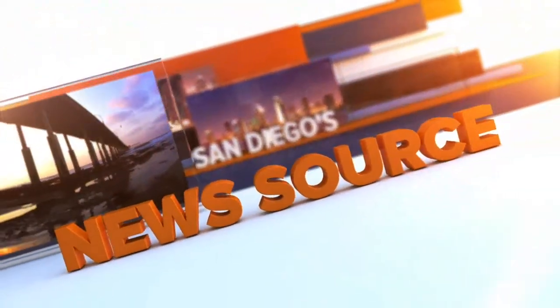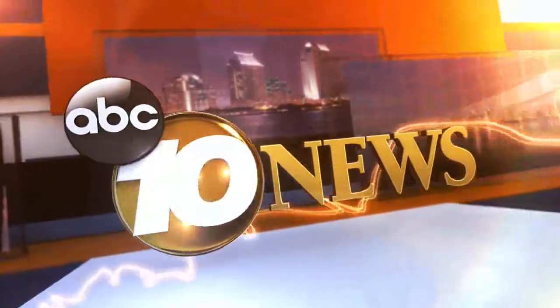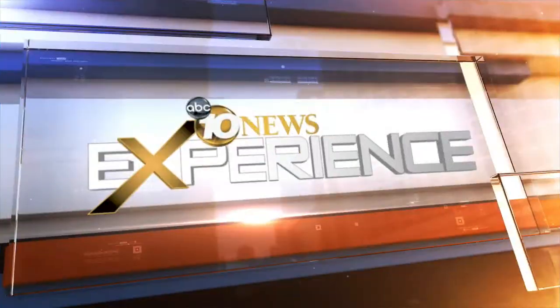Live from the Scripps Studios, this is San Diego's news source, 10 News. Welcome back to 10 News. I'm Pat Brown. Pinpoint Doppler is tracking rain and cool temperatures moving in. Let's go to our forecaster in the field at the 10 News experience with the latest conditions.